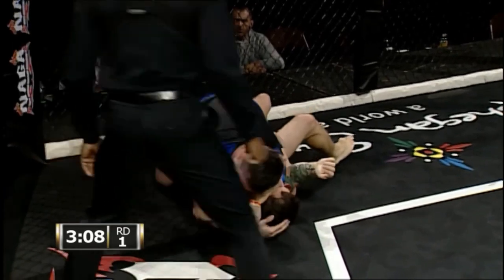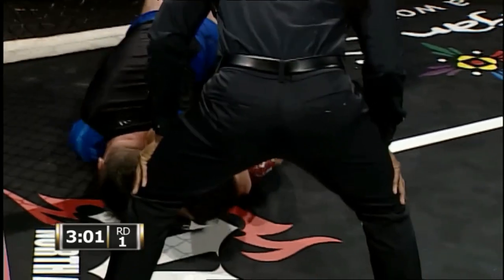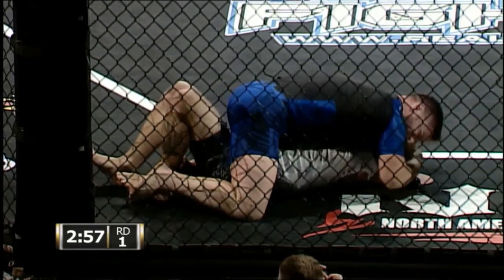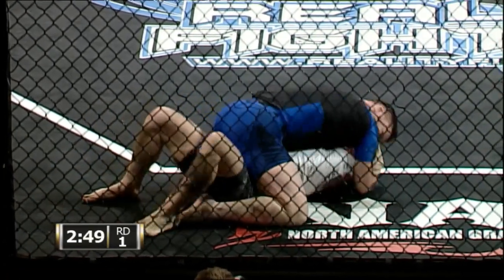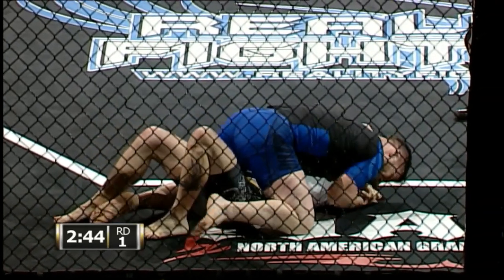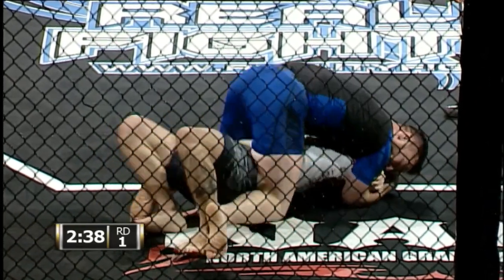Brandon is passed into the mount, squeezing that head now. Brandon Riley squeezing hard on that head. Brandon Riley, Calendrilli BJJ, in top mount here.